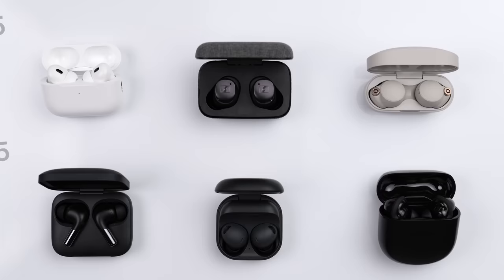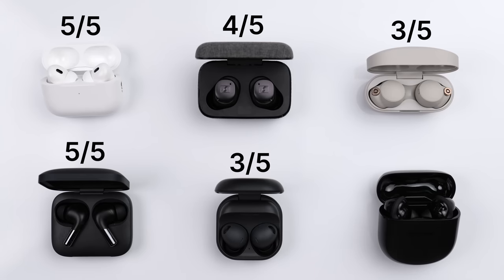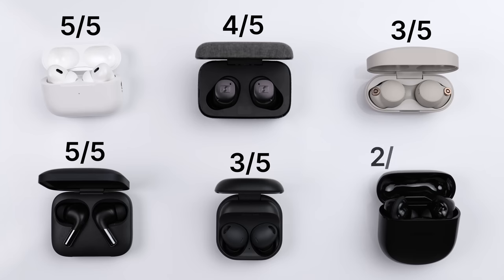Next up we have microphone performance. I have a microphone test I'll play shortly, but here are the scores. With a 5 out of 5, I have the AirPods and the OnePlus — they make the voice the easiest to hear and understand. With a 4 out of 5, I have the Momentum 3, which also makes the voice very easy to hear and understand. With a 3 out of 5, I have the Galaxy Buds and the XM4. The Galaxy Buds make the voice sound very natural but don't do much in terms of separating the voice from background noise. The XM4 cancels out some background noise but makes the voice sound a tad muffled. And with a 2 out of 5, I have the QuietComfort 2, simply because they have a very weird, hollow, echoey type of sound.